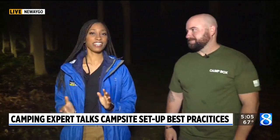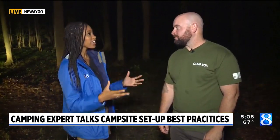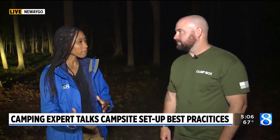I have never been camping, so this is definitely a new experience. But Tim Liberty here is the owner of Camp Box, and he's going to talk about this new business that he has created. It's called Camp Box — tell me what this is about.